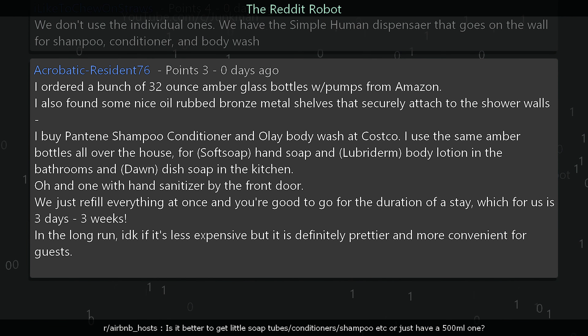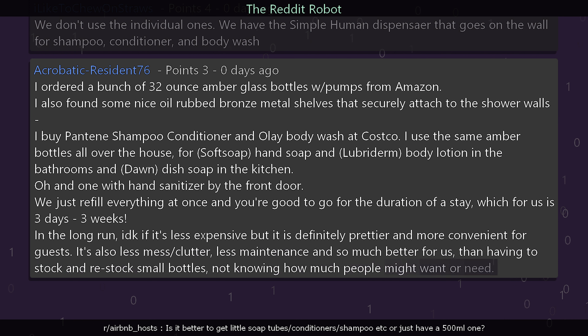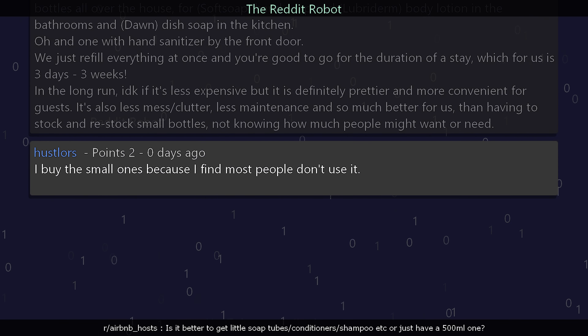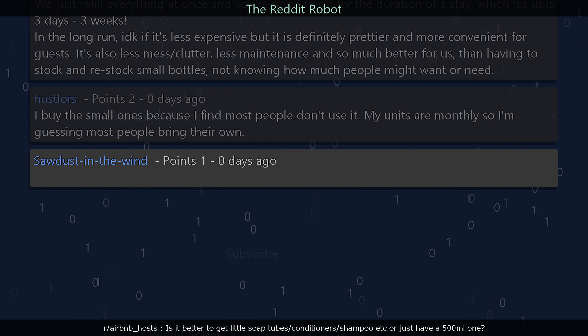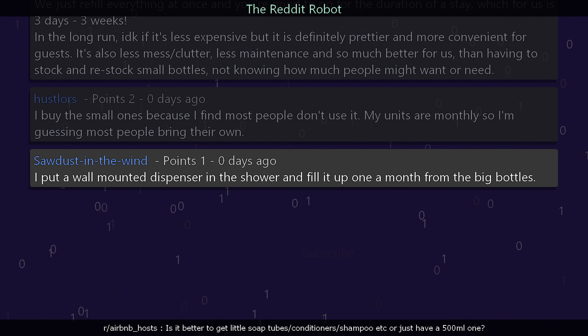We just refill everything at once and you're good to go for the duration of a stay, which for us is three days to three weeks. In the long run, I don't know if it's less expensive, but it's definitely prettier and more convenient for guests — less mess, less clutter, and so much better than stocking small bottles. hustler says: I buy the small ones because most people don't use it; my units are monthly so guests probably bring their own. sawdust_in_the_wine says: I put a wall-mounted dispenser in the shower and fill it up once a month from big bottles.